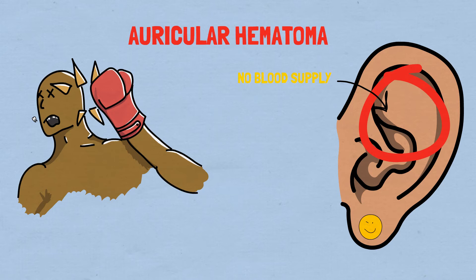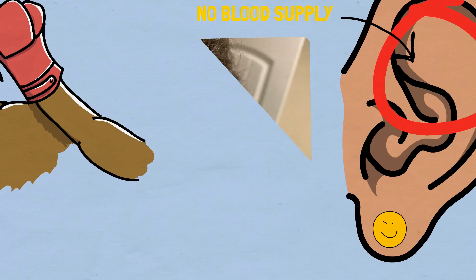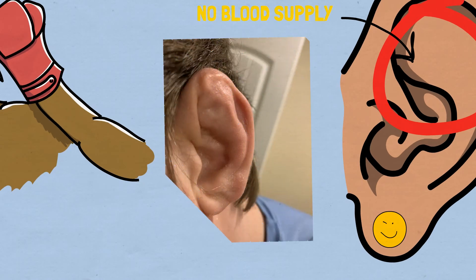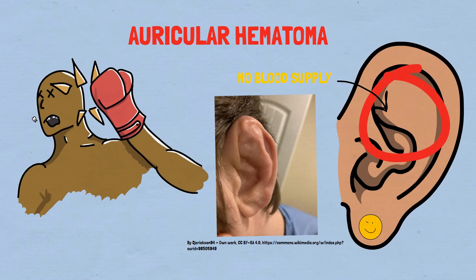The clinical findings that we will see is that the pinna can be ecchymotic and edematous, and there can be a loss of the normal cartilaginous landmarks that we usually see on the ear.